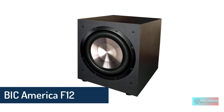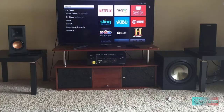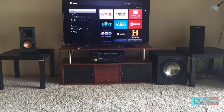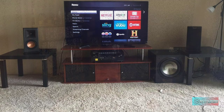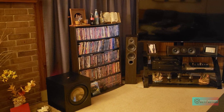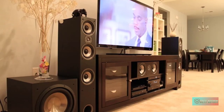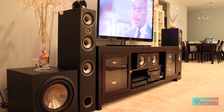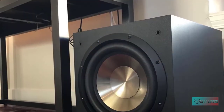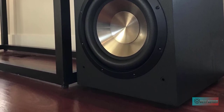The BIC America F12 subwoofer draws on more than 50 years of mid-range and high frequency horn technology trusted by movie theater sound engineers. From the softest whispers to the highest impact sound, horn drivers have no equal for clarity and dynamic range. The BIC Formula Theater series carries on the legacy of the original Formula series introduced in 1973, offering output capability of up to 116 dB — live rock band levels — with injection-molded long-throw woofer, BASH design amp, adjustable crossover, and a frequency response of 25 Hz to 200 Hz.